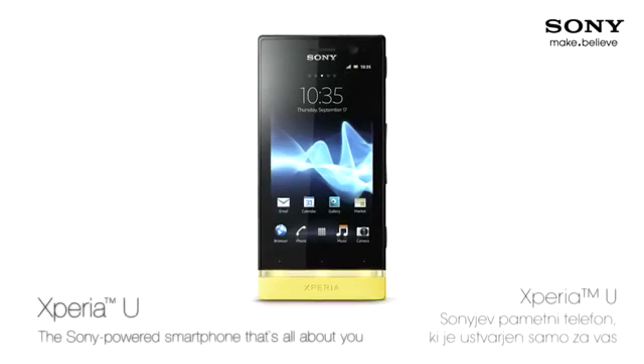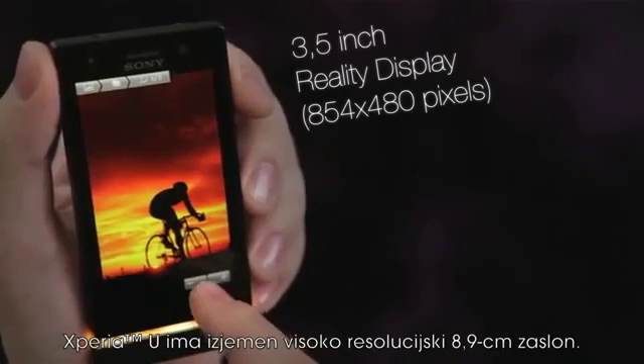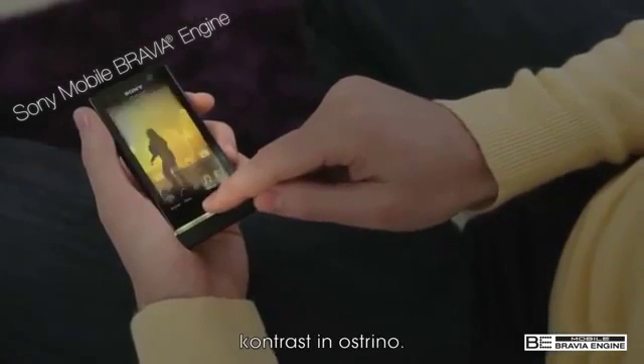Xperia U, the Sony powered smartphone that's all about you. The Xperia U has a beautiful high resolution 3.5 inch screen. The Sony Mobile Bravia engine guarantees enhanced colors, contrast and sharpness.